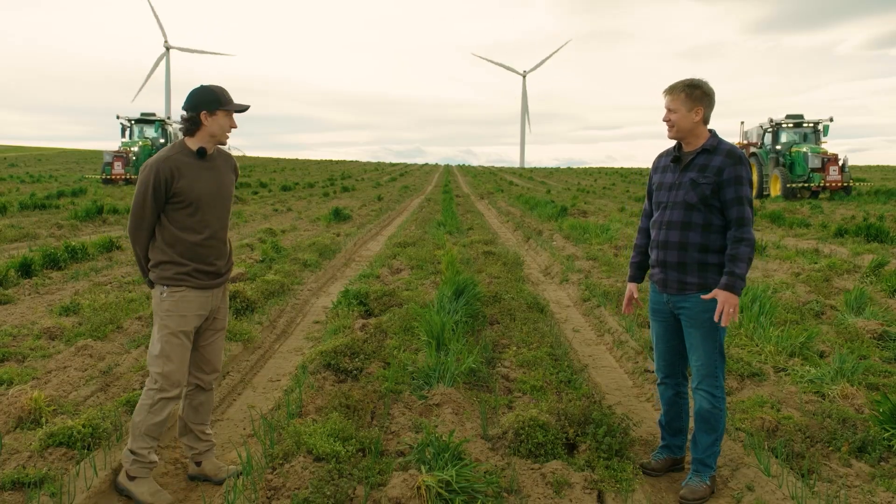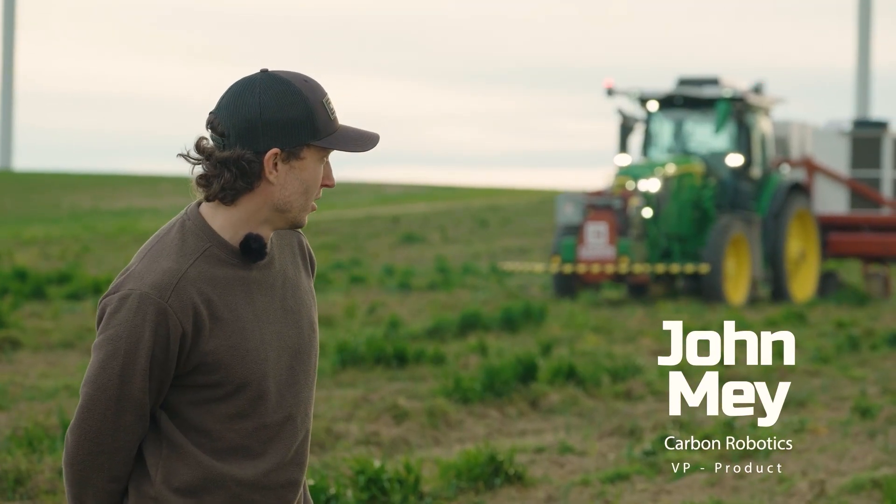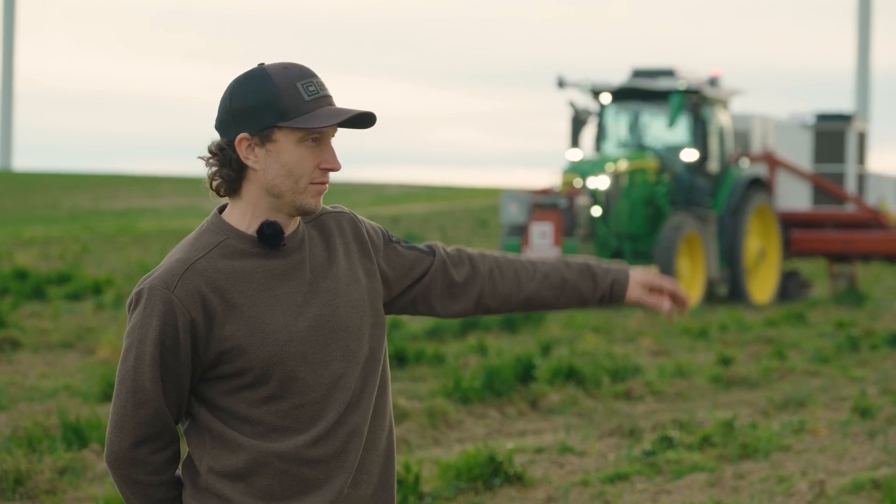So this is the Carbon Autonomy Kit. It's running on John Deere 6Rs, running laser weeders through this field. We're currently laser weeding all the weeds in this onion field.